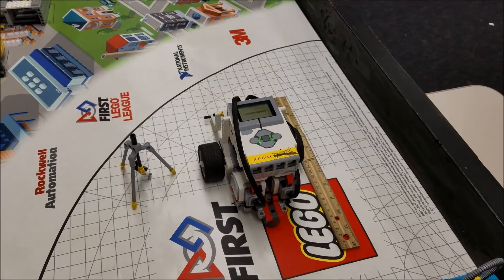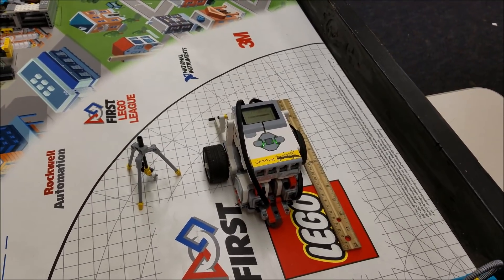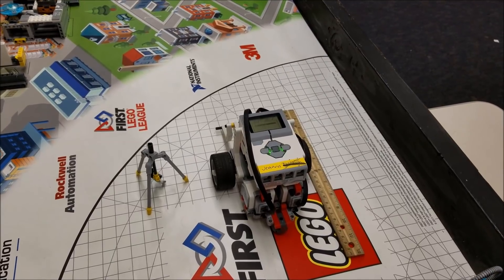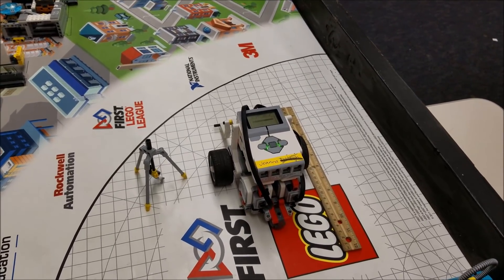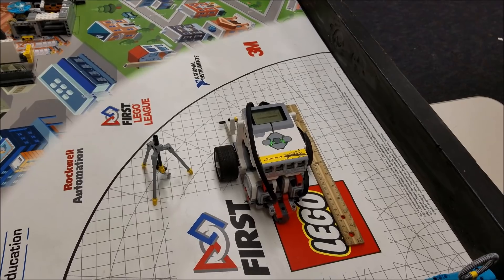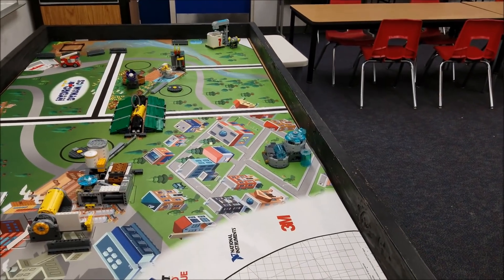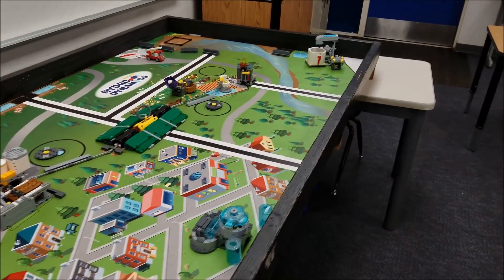Hey everybody, it's Mr. Hino with Mr. Hino's LEGO Robotics. Got another 2017 Hydrodynamics mission for you for the 2017 FLL robot game. Today's mission is going to be the fire or firehouse mission. Let's come on over here and check this out.